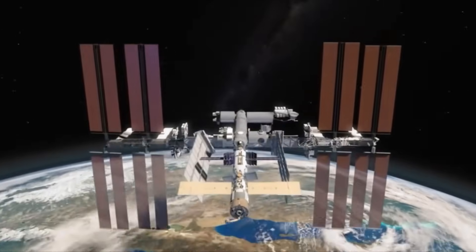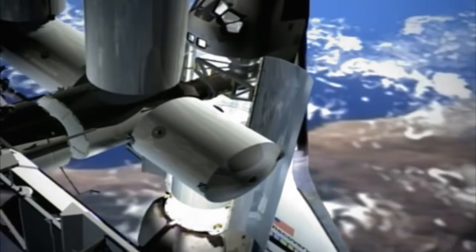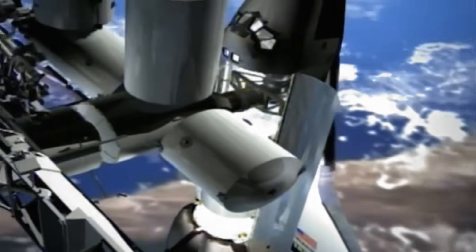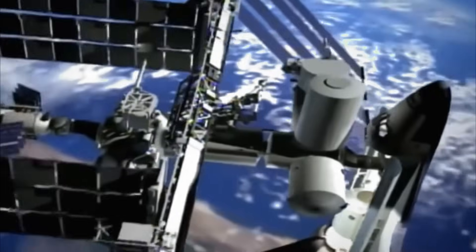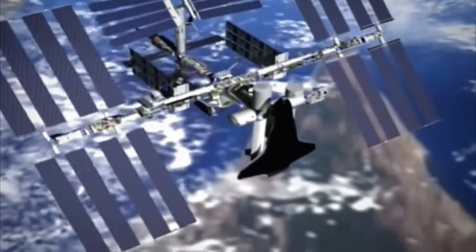Did you know that the space station travels around Earth super fast — about 16 times a day? Astronauts live there for weeks or months, doing fun and important science experiments in zero gravity.